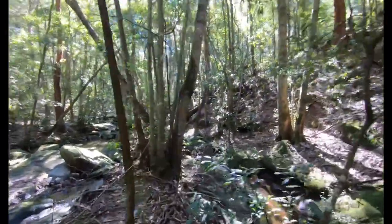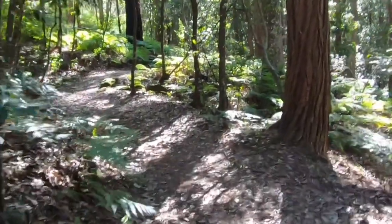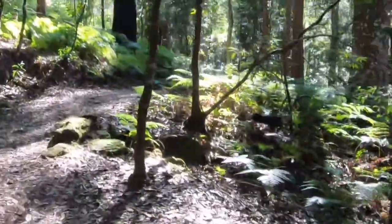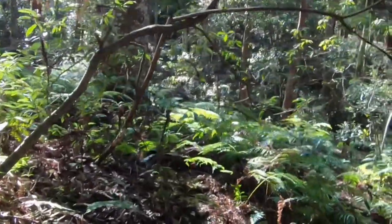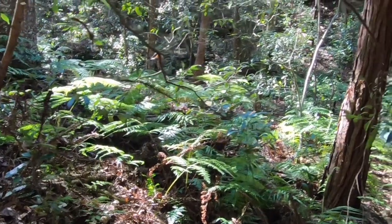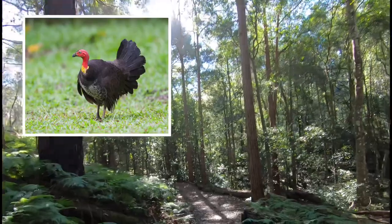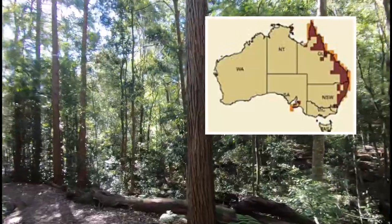This creek is lovely, but I think it's time to head back up to the proper track. I've just spotted a bush turkey up ahead — let's see if we can get close. That was an Australian brush turkey. They're found throughout eastern Australia, typically inhabiting rainforest or wet sclerophyll forest, although they can also be found in drier scrub.